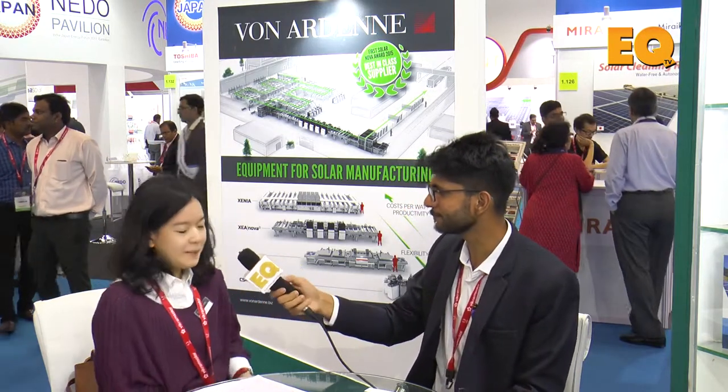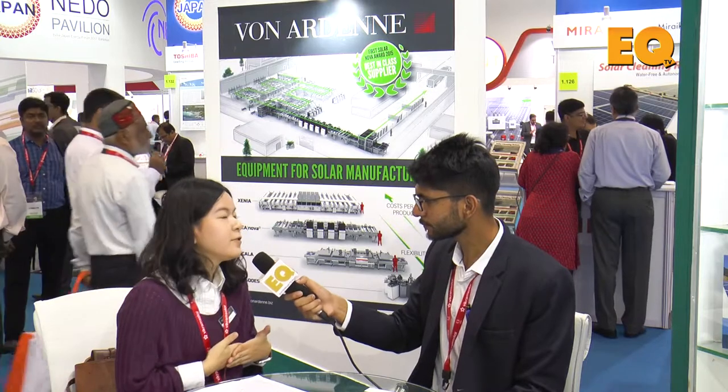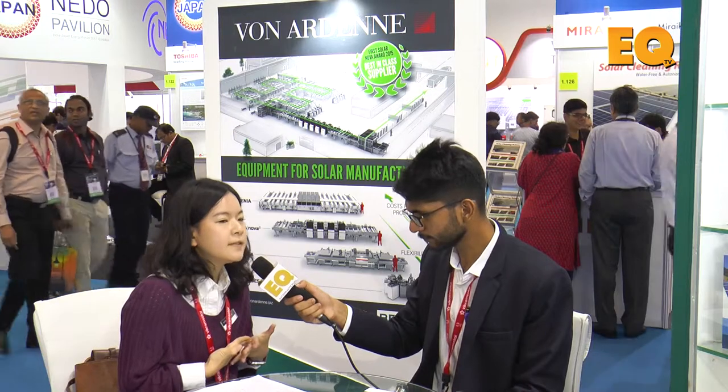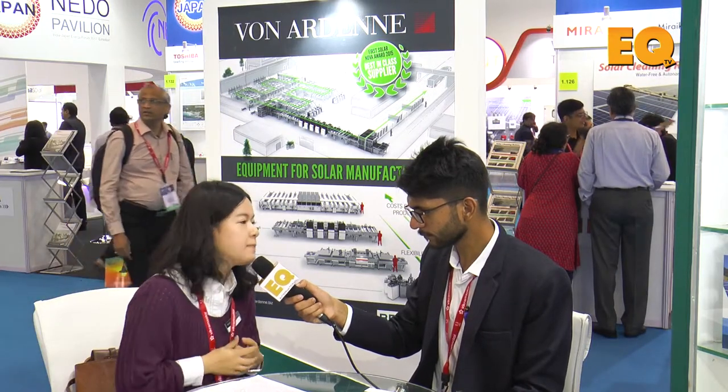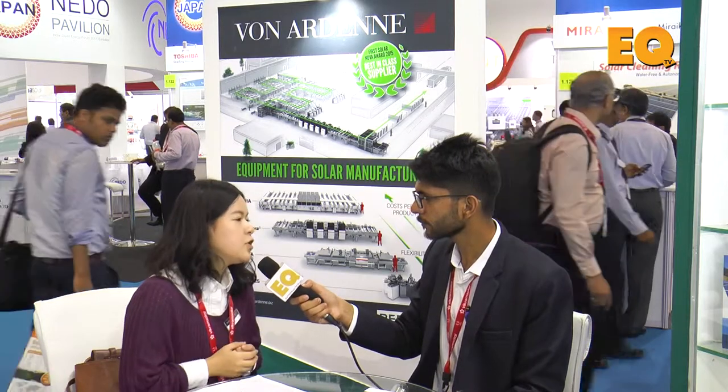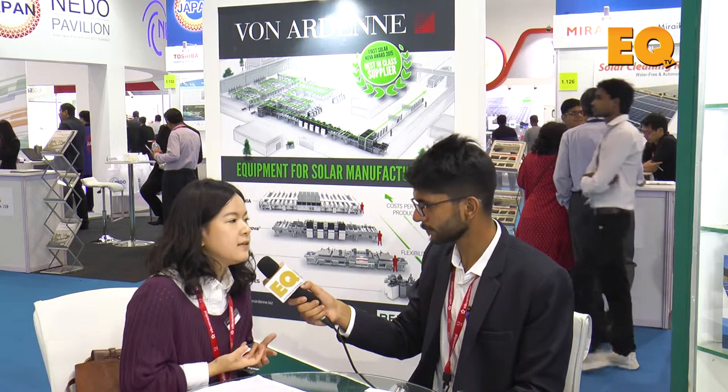Okay, this is the 30 years from which I have participated in the Renewable Energy India exhibitions with our agents together, and we found that Renewable Energy India is more and more well organized than the first years I participated.